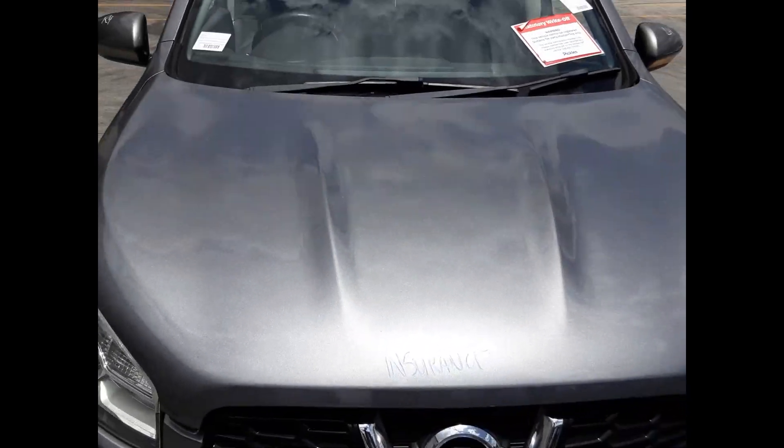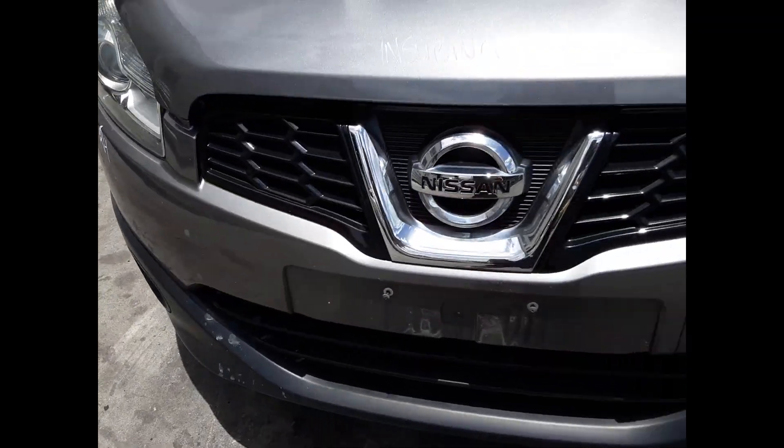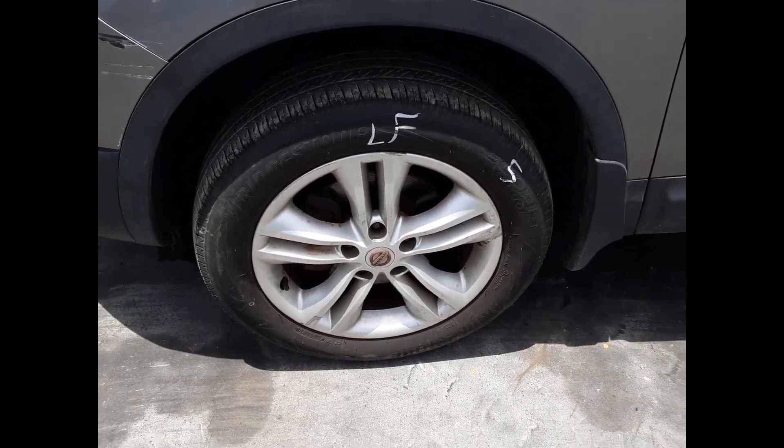We have the bonnet, which appears to have no damage. Radiator grille, tidy front bumper cover. Right-hand headlight, left-hand headlight. Left guard appears to have no damage. Left power door mirror. Left front 17-inch factory alloy mag with a good tyre.